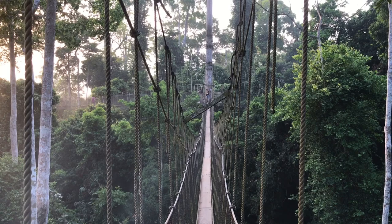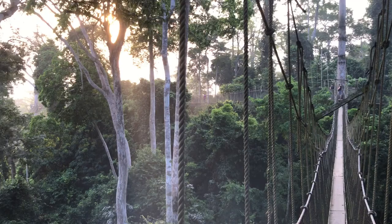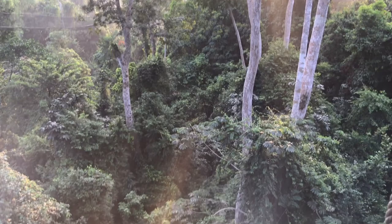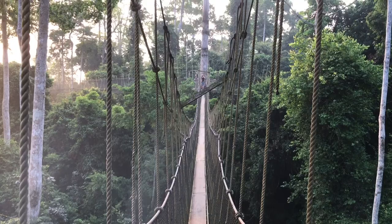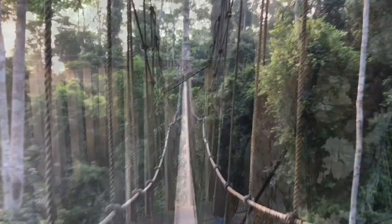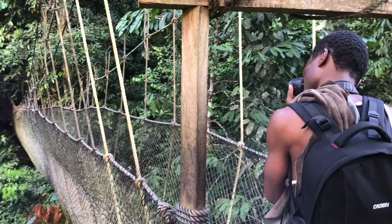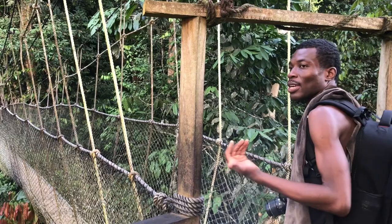These canopy walkways were constructed for research purposes by two Canadians. Thanks to these canopy walkways, we're able to see the forest from a higher elevation — 40 feet above ground and 350 meters long with eight platforms. Every day I discover something new. One of the main highlights for me is capturing sunrise and sunset. I'm in awe at the rise of the sun, the beauty and the canvas it creates — it's a great experience.